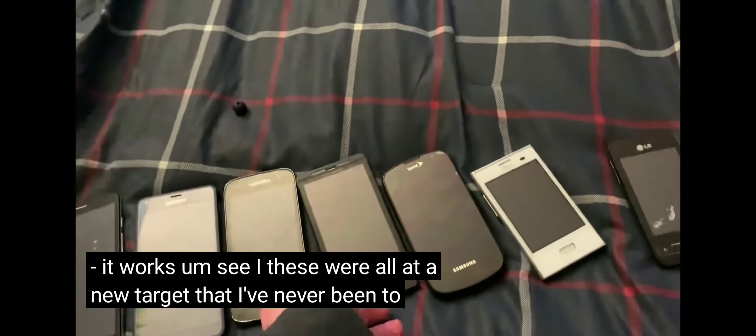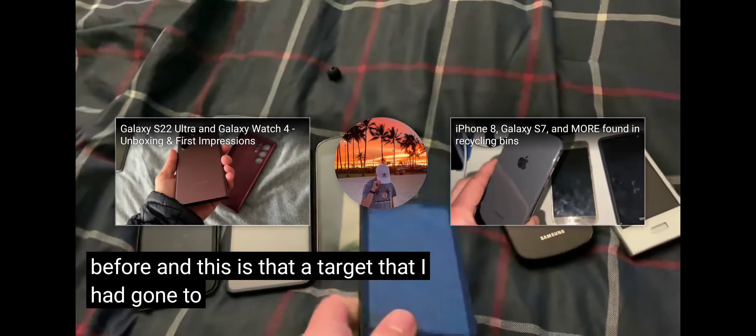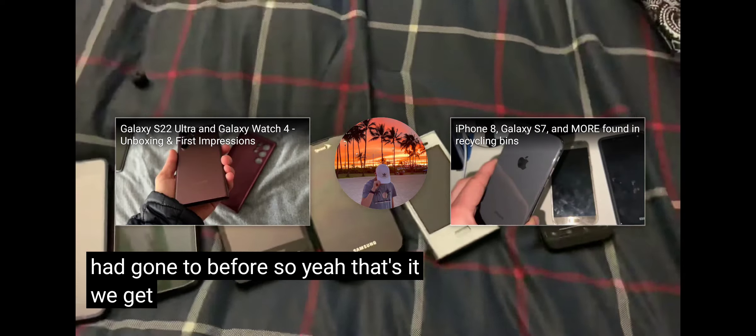These were all at a new Target I'd never been to before, and this one is from a Target I had gone to before. That's it — hope you guys enjoyed this video, peace out.